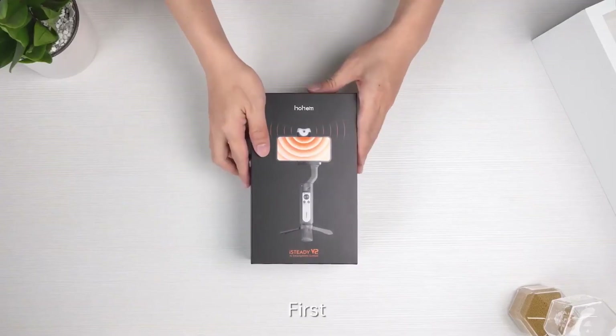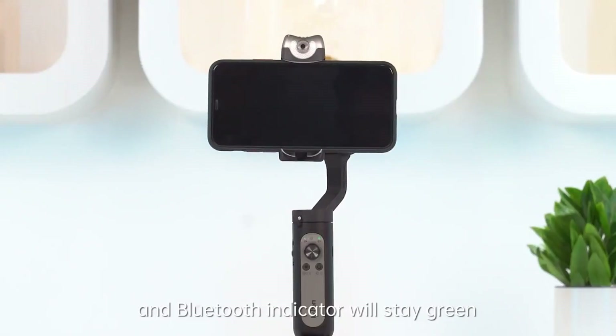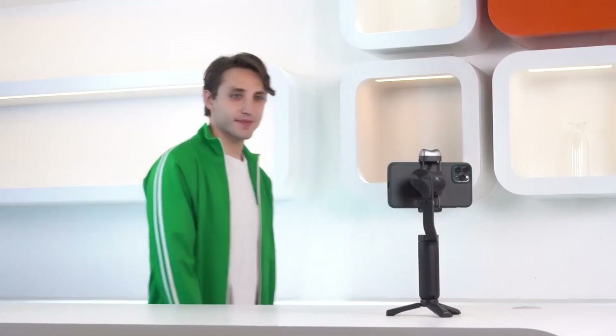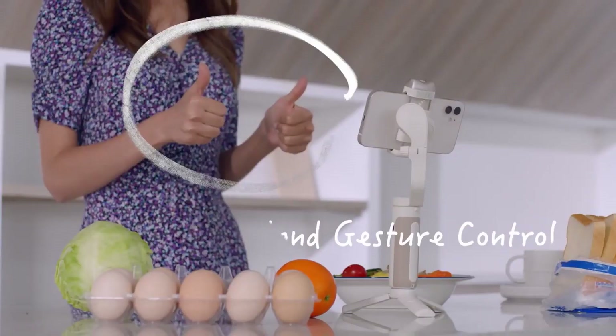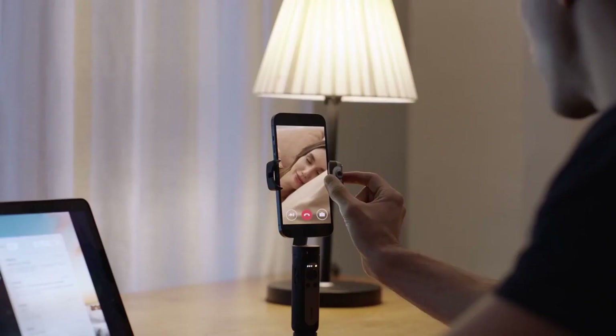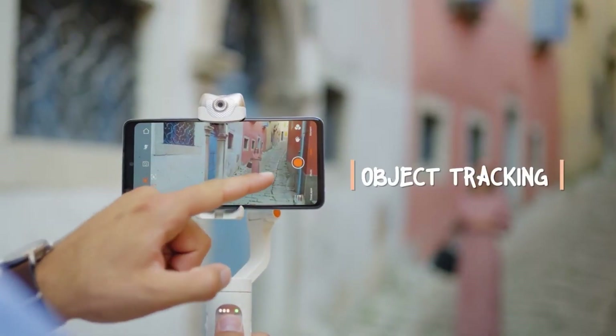Are you looking for a simple and powerful way to use a phone gimbal? Here is the Hohem iSteady V2. This gimbal stands out because it has an AI vision sensor. When you need to switch between shooting modes or disable face tracking, you can accomplish this without ever touching the phone thanks to smart gestures. This device also has three-axis stability and built-in LED lighting with three brightness levels.